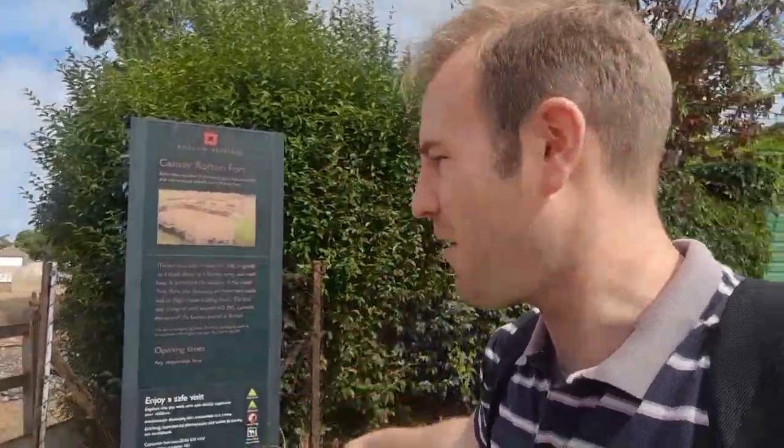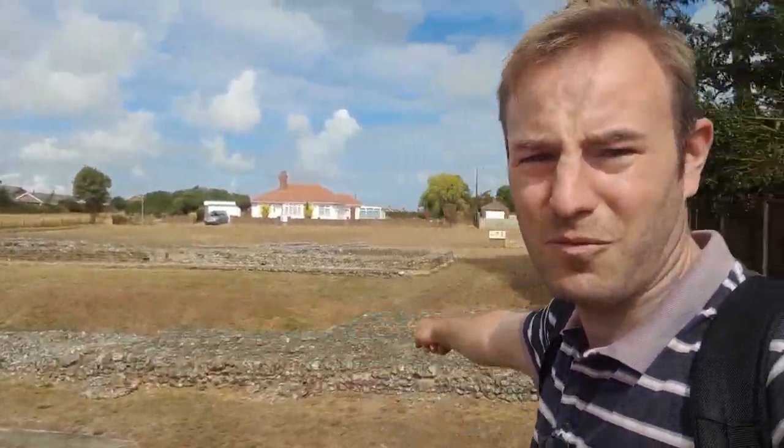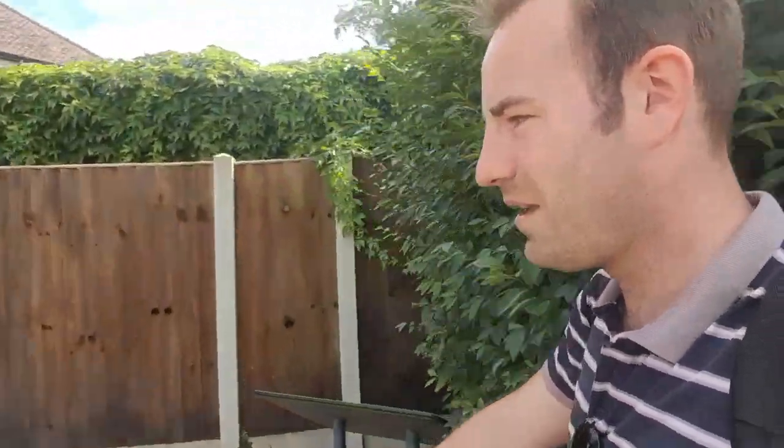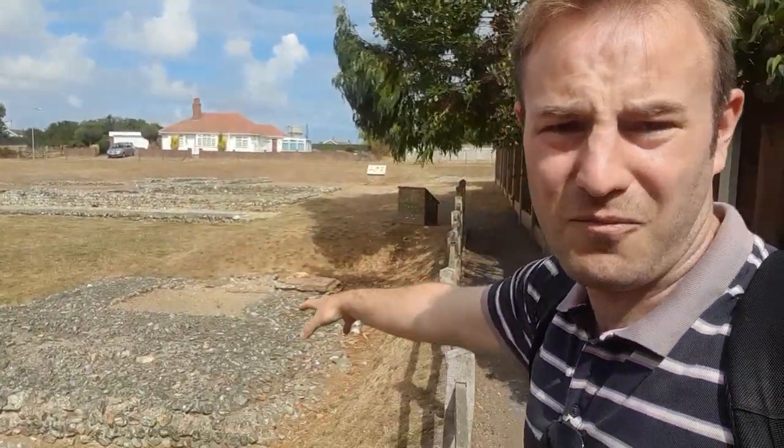So here we are, Caister Roman Fort. It's English Heritage and it is free to visit, so we're going to do this before we do the castle. As we step in here, you can see the low walls of the ruins in front of us. The gates would have been — well, that is the foundation of one of the gates.